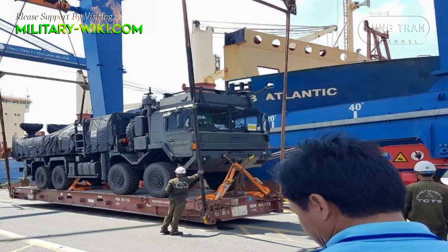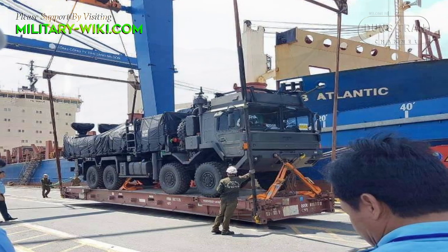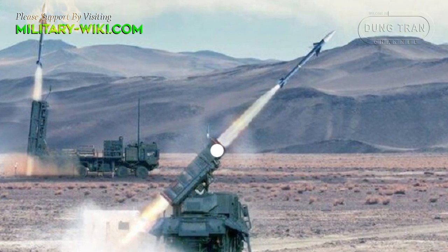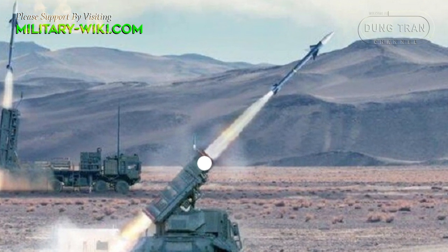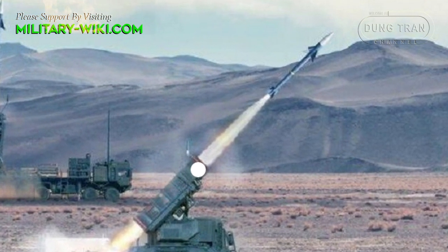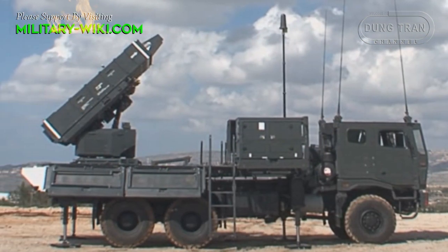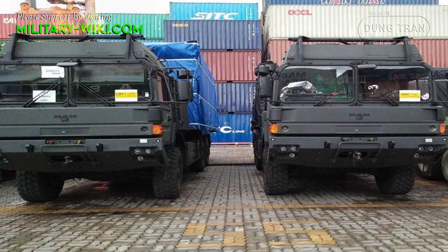The Philippines received the first Israeli-made Spider air defense system. With its top-notch features, Spider is considered one of the world's best short- and medium-range mobile air defense systems. It will significantly increase the air defense power of the Philippines.